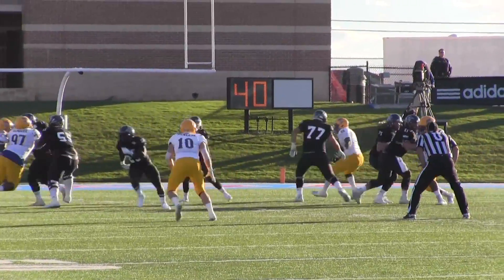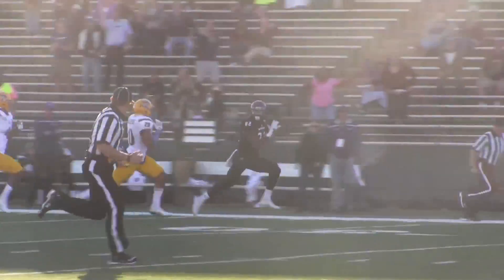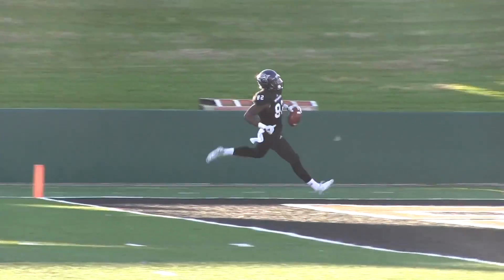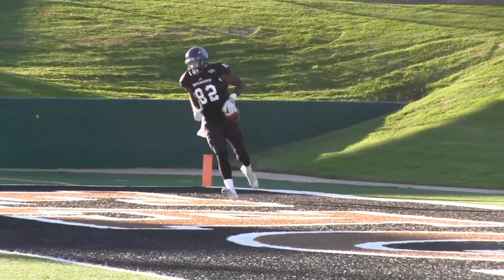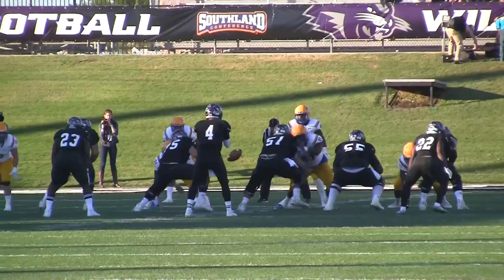Takes the snap, drops straight back — he's got time to throw, fires it deep downfield. He's got a man wide open — sets with Gilbert at the 40, the 35, to the 30, to the 25-yard line. Don't spike it. He won't — what a throw from Seeley to Cedric Gilbert.